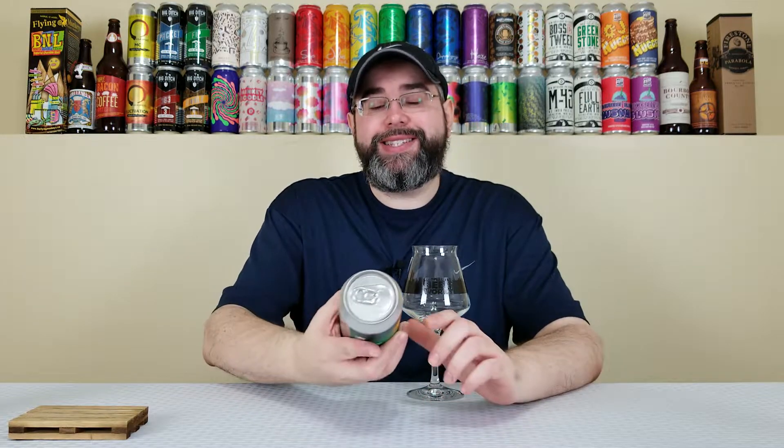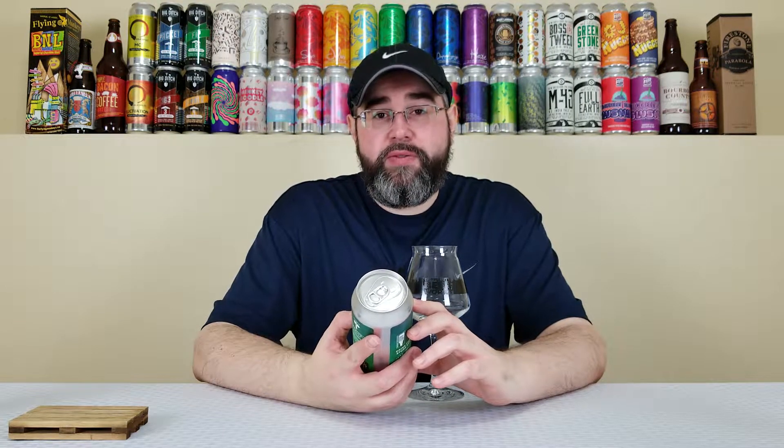What's up everybody, back for another beer review. Today I will be reviewing a beer from Fifth Hammer Brewing Company, out of Long Island City, New York. This is their Solar Lemur — a New England style IPA that comes in at 7.5% alcohol by volume. This can is just over one month old at the time of review.